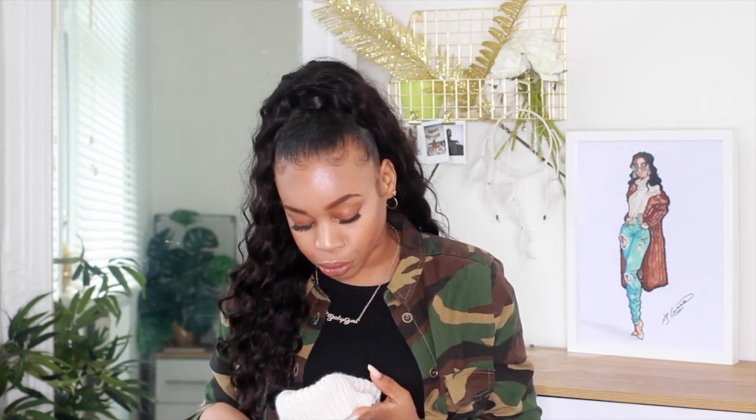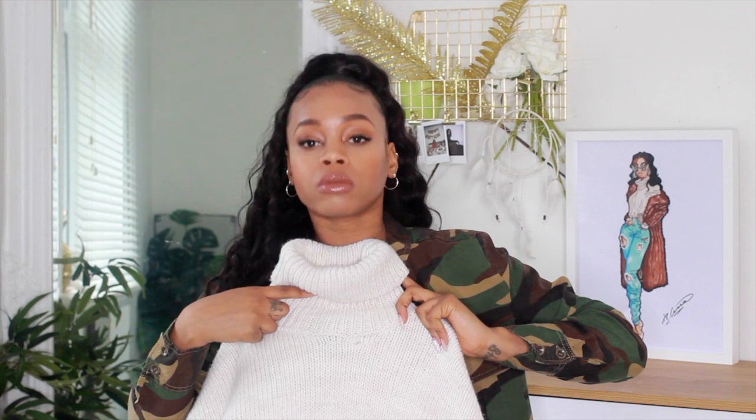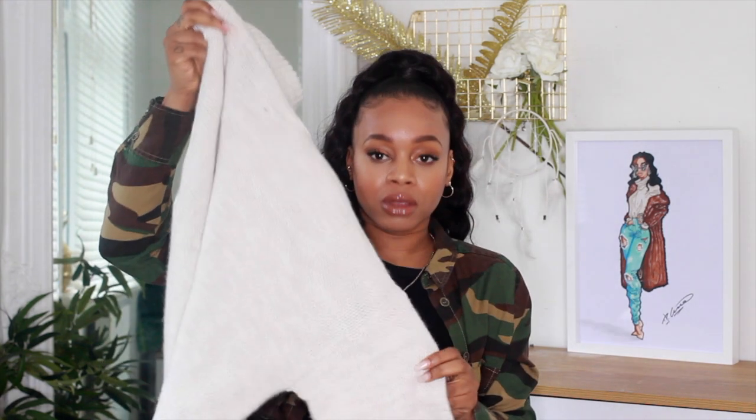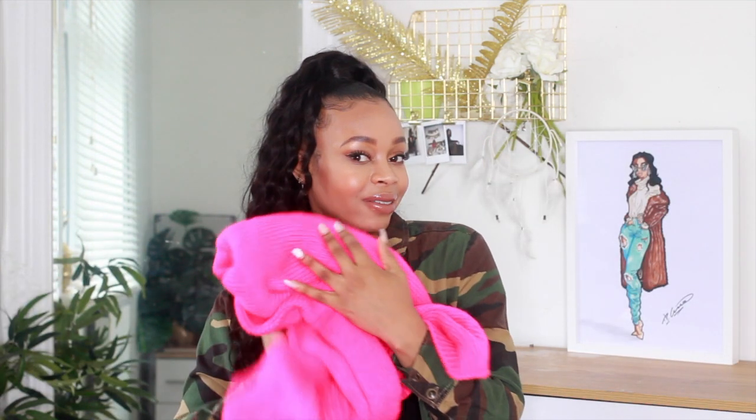I got two jumpers — the same jumper in two different colours. The first one I got in a small because that's all they had; this was £13. It's just a really pale oatmeal colour, an oversized roll neck. I just need more jumpers in my life — I really need a black one. I cannot for the life of me find a black roll neck jumper, which is so strange.